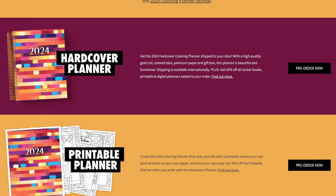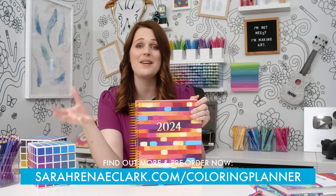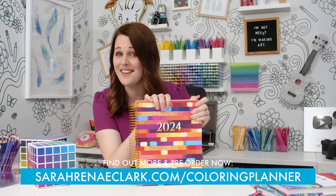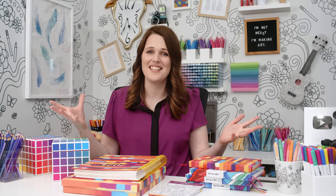The coloring planner is available for pre-order right now. We have limited stock available and production has already started, so it's best to get in early to reserve your copy because we only ever do one print run per year and we often sell out. You can find all the specific details and dates on my website. I know this video was more of an ad than my usual content, but I am excited to share what I've been working on and I hope that my products can inspire you and help you bring more creativity into your everyday life. I can't wait to see how you use them.